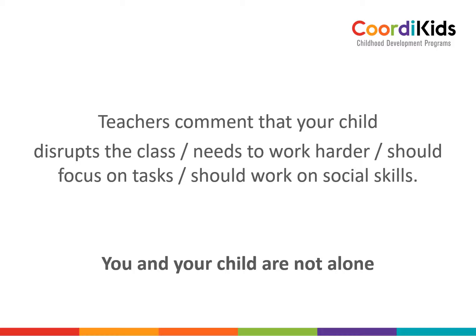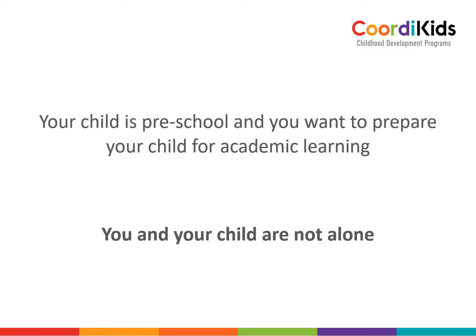Or the teacher recommends that you should work on your child's social skills. You are not alone. Your child might also be a preschooler and you want to prepare your child for academic learning and to prevent any learning problems.